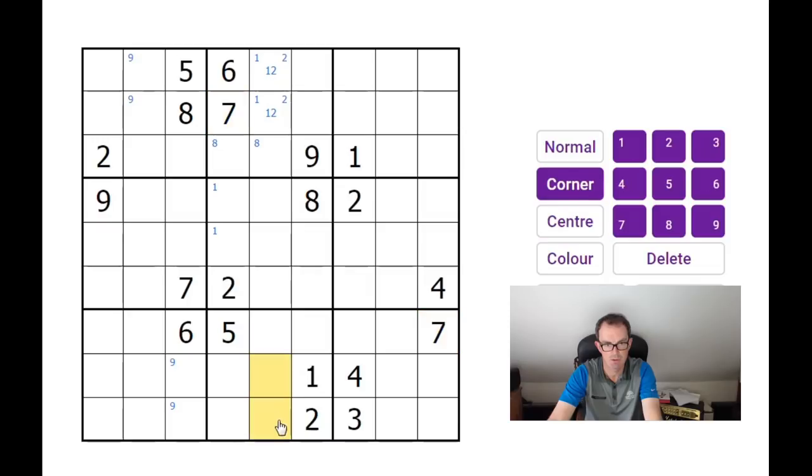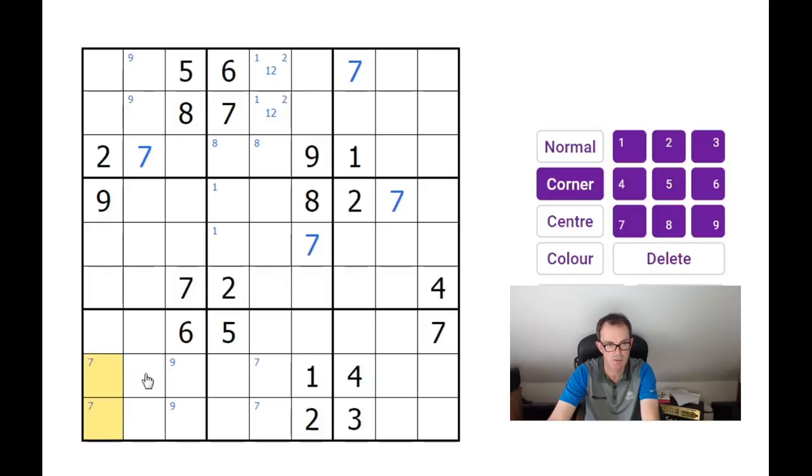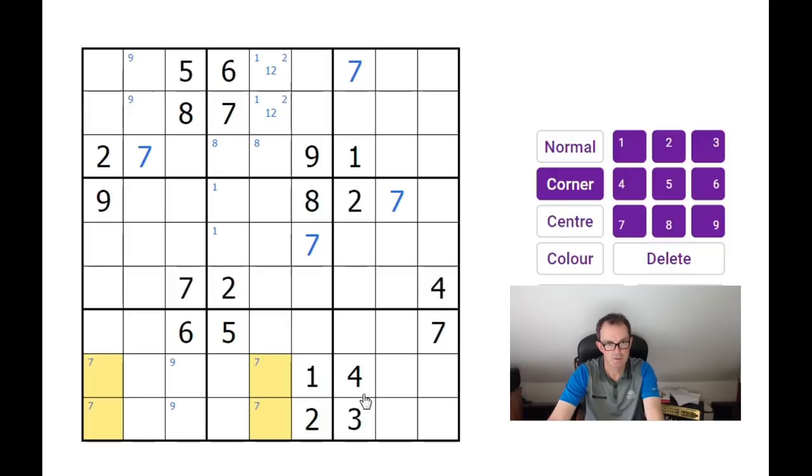7s — this 7 and this 7. I'm going to get 7 pencil-marked at the bottom, and that gives us our first digit. Because of this 7 on the left-hand side, the only place a 7 can go in the central 3x3 is there. That means this is a 7 because of the 7 down here. This is a 7, this is a 7, and we're getting a flurry of 7s here — those are all 7s, just leaving a few unsolved.